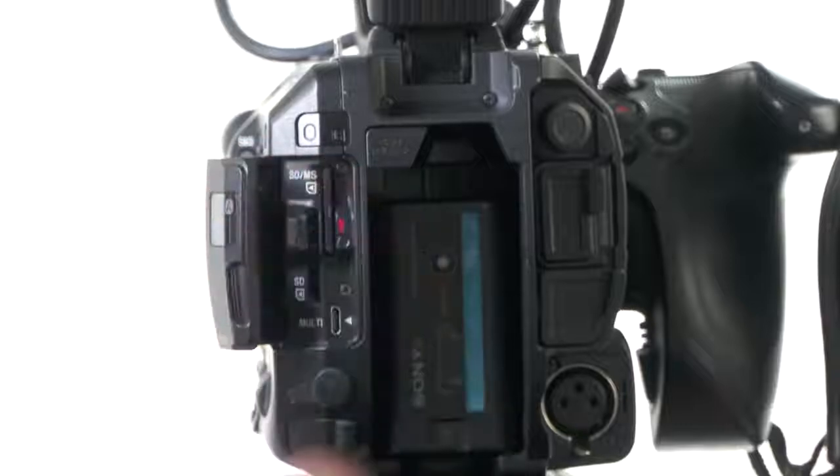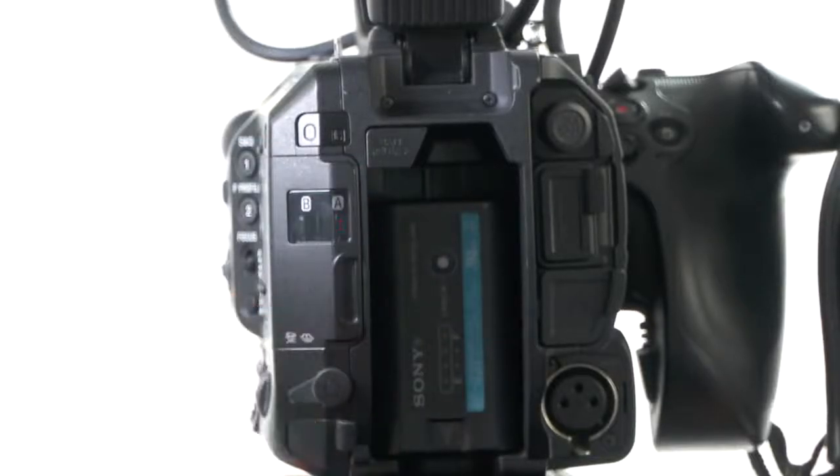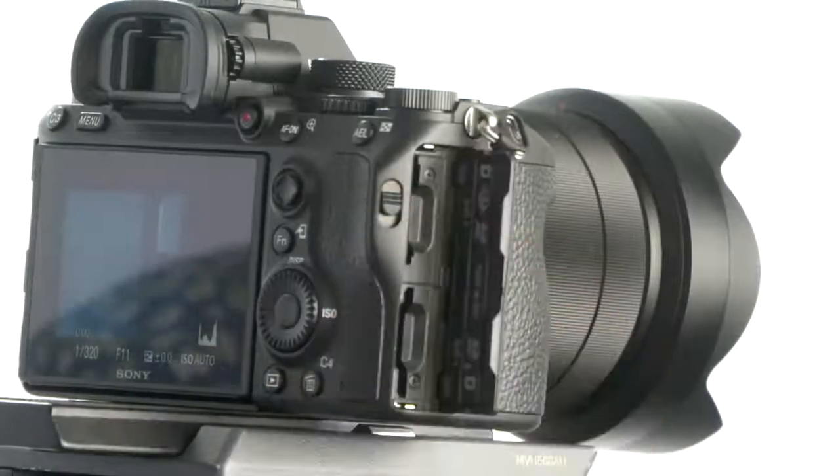Both the ILC A7 Mark III and the FS5 Mark II professional camcorder use the same media. SD cards are very affordable, particularly when compared to other types of recording media. And with dual SD slots in both the FS5 Mark II and the A7 Mark III, you never need worry about missing a moment due to a lack of storage space again.